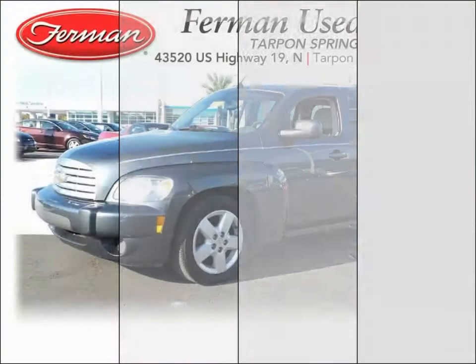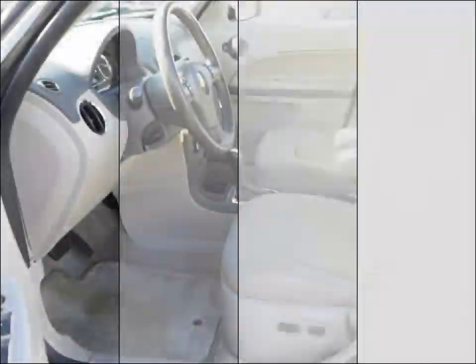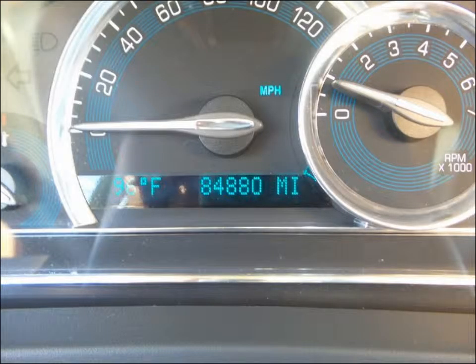Furman Chevrolet of Tarpon Springs with a 2011 Chevrolet HHR LT. This vehicle has a 2.2 liter inline four and an automatic transmission. Stop by to see this and many other pre-owned vehicles at Furman Chevrolet of Tarpon Springs. We'll see you next time.